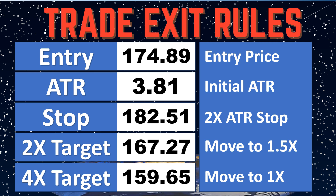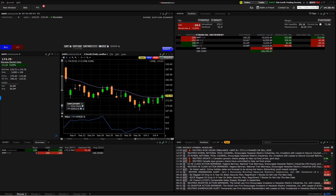What happened is this trade started working for us pretty quickly, and the trailing stop followed it down. It came back up a little bit — a hiccup. Let's jump right out and take a look at it here and find out how it finished.